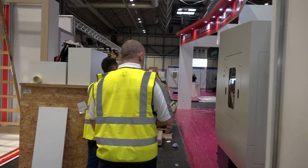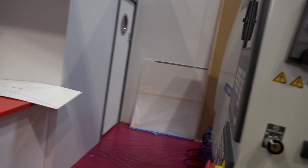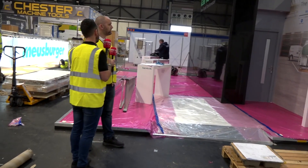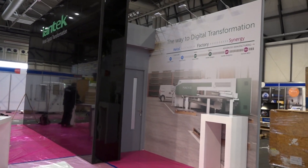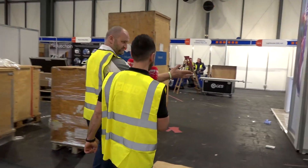SolidCAM — they've got some great cutting strategies. Another D800, a very popular machine — sold dozens of those last year in the UK. Cheshire Machine Tools over there. Lantech — I've got to pop over here and see Rob this week. It's remarkable really — there just seems to be so much still to do.